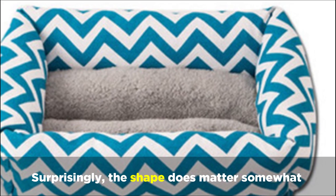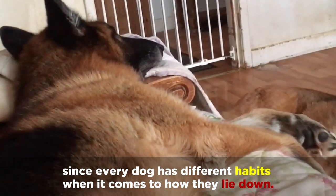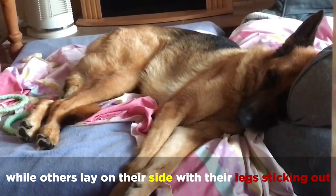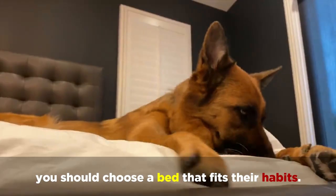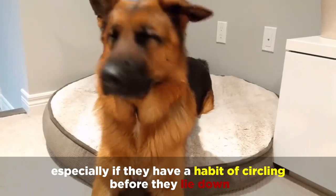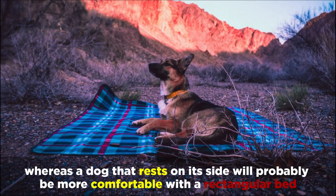Surprisingly, the shape does matter somewhat, since every dog has different habits when it comes to how they lie down. Some lay on their stomachs and curl into a ball, while others lay on their side with their legs sticking out. Whichever way your dog sleeps, you should choose a bed that fits their habits. Dogs that curl up in a ball should have a circular bed, especially if they have a habit of circling before they lie down, whereas a dog that rests on its side will probably be more comfortable with a rectangular bed.